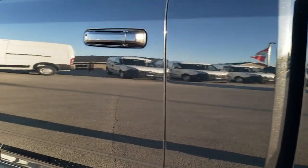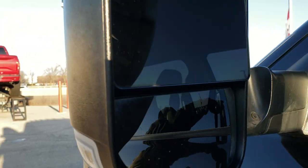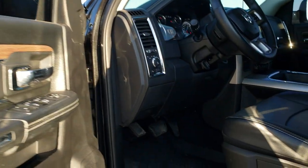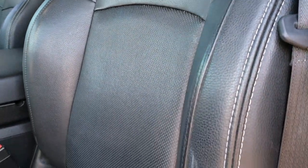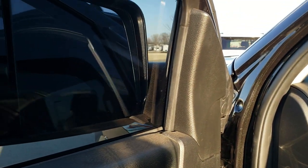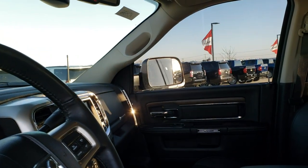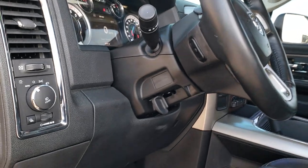The cab is in nice shape on this side, as are the doors. It does have the fold-out tow mirrors — they also fold in. Power windows, power locks, power mirrors, and auto headlamps. And these mirrors do power fold in and out — both sides are working.